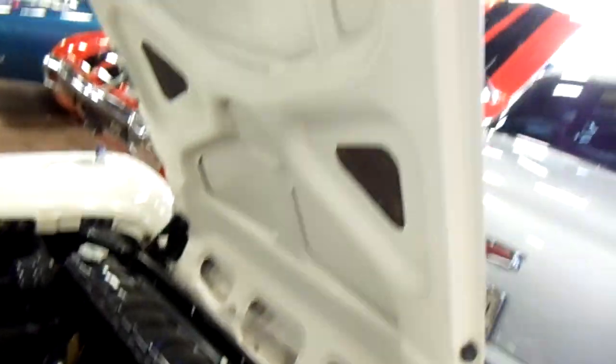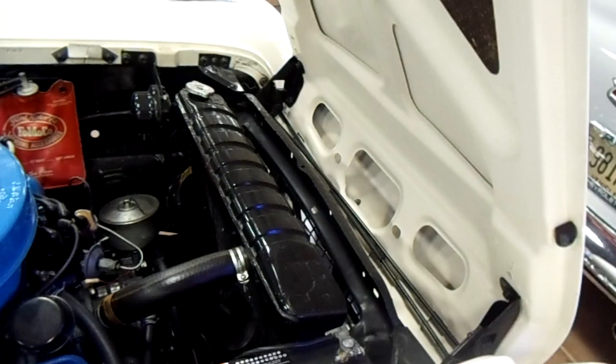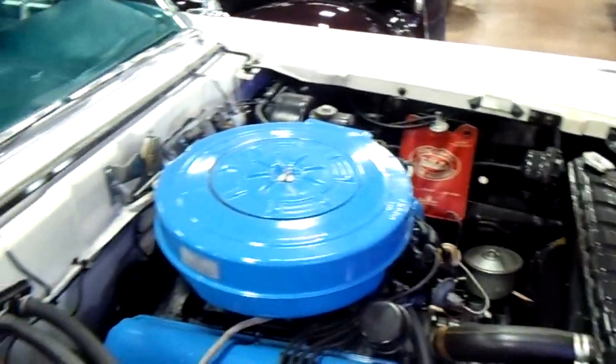Just very clean, fully restored. And as you can see, these have the reverse-opening hood, much like the other Fairlanes at the time — and also the Thunderbird at the time also opened the same way. Very cool car.